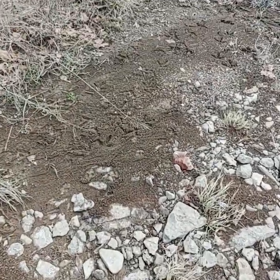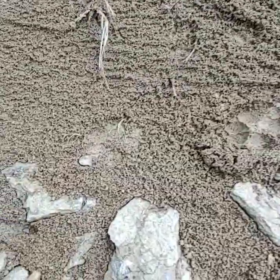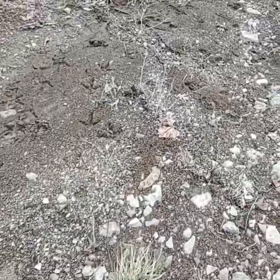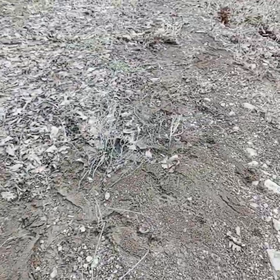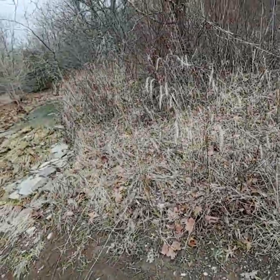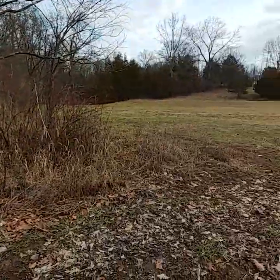I found some tracks down here by the creek right there, and I found some turkey tracks also. Looks like maybe two coyotes down here, going to the left into the woods. This is in between those fields I was mentioning — there's a creek running between them.